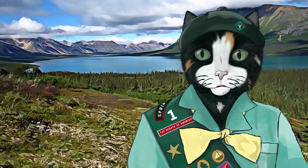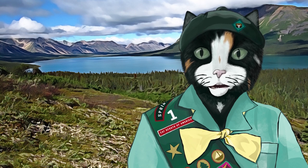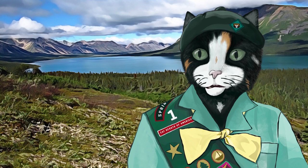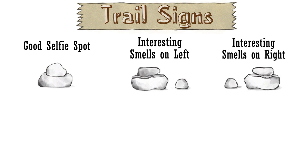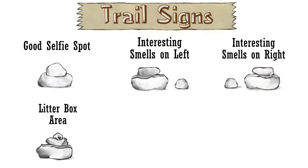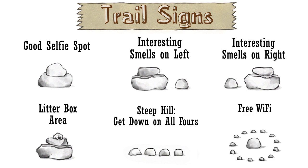One fun aspect of hiking is learning how to follow trail signs left by hikers that went before you. They can convey vital information, so learn them well and watch for them. Here are a few examples: good selfie spot; interesting smells on the left; interesting smells on the right; litter box area, which may also have some interesting smells; steep hill — you will probably need to get down on all fours for this one; and this last one means free Wi-Fi, but this will not apply to Cat Scouts as we do not take our phones or other electronic devices on hikes.